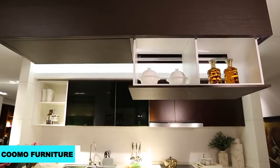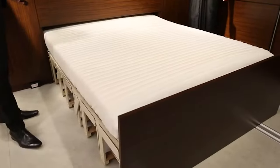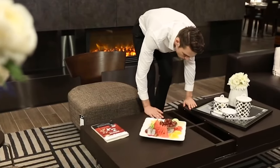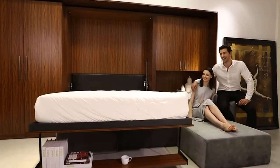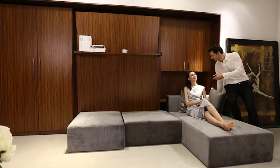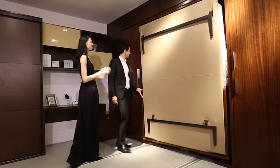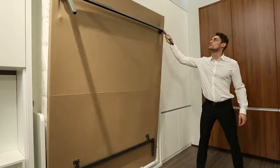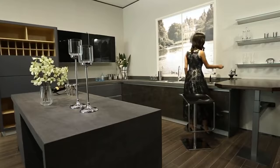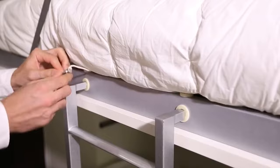Kumo furniture takes space-saving to a whole new level. Imagine a wall shelf that transforms into a hidden room with just a push, offering you an entire extra space where you least expect it. Or consider their retractable bed — a marvel of design that contracts into a shelf with a mere press of a remote button. Each piece is ingeniously crafted to maximize your living area without sacrificing style or functionality. A bed folding out from a seemingly ordinary drawer — Kumo's designs are not just about saving space, they're about creating it, ingeniously and stylishly, making every square inch count in the most surprising ways.